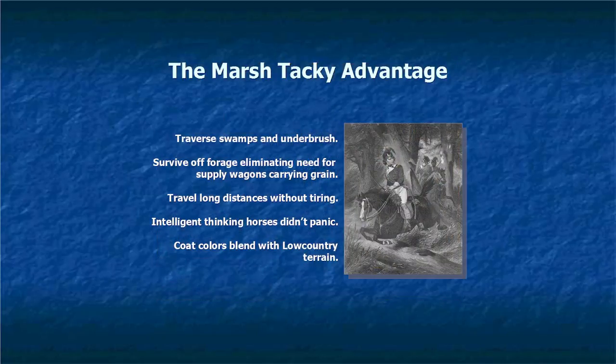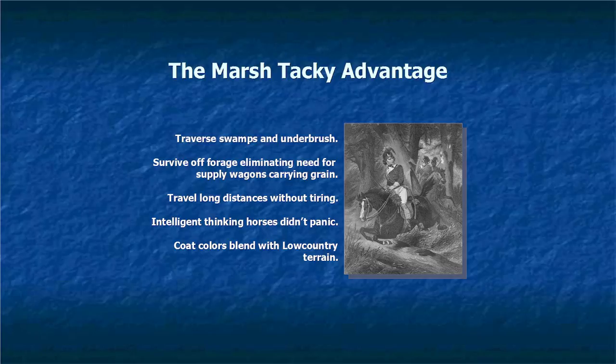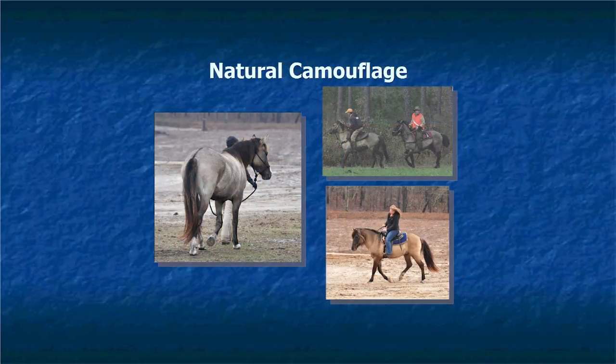Francis Marion used the horses for quick retreats or getting places quickly — they rarely fought on horseback. It was easy to take these horses places; you didn't have to carry grain and other feed for them. They were quiet and didn't panic. I read about some horses being taken off Hilton Head in the night and they were all very quiet — they just seemed to know. Also, their coat colors blended in with the low country terrain, helping them get away and hide.